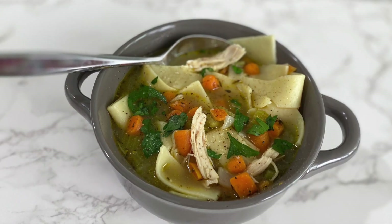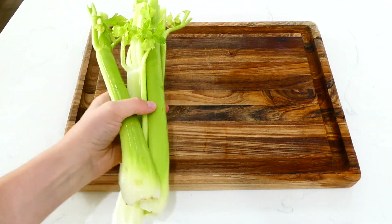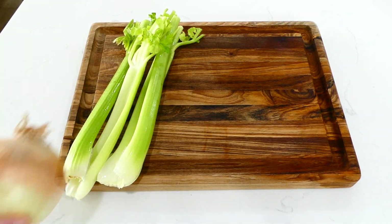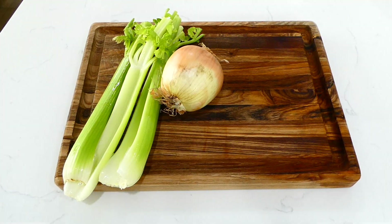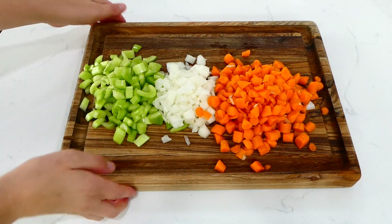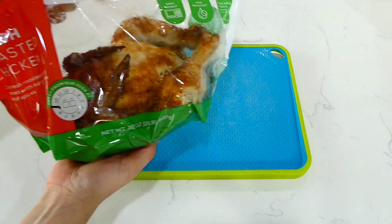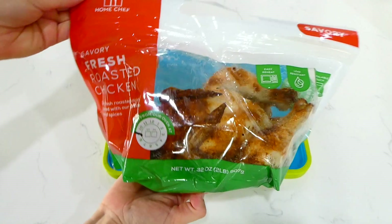I was pretty sick this past week, so when I started to feel better I made this classic shortcut chicken noodle soup. This recipe is great — you really got to keep it in your back pocket this fall and winter. To get it started, I just cut up our veggies: celery, onion, and carrots.